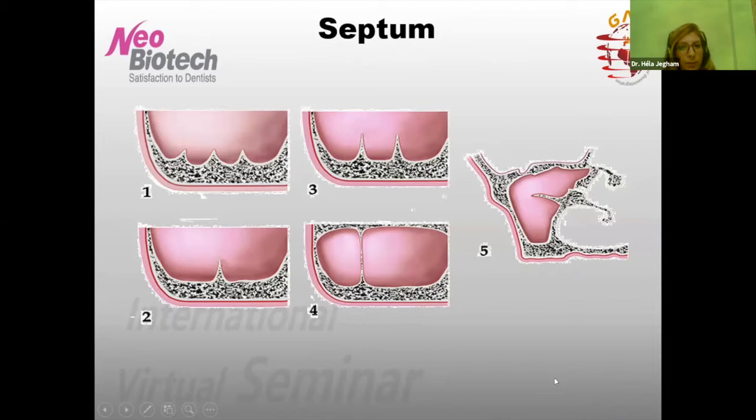Les septums sont aussi importants : ils peuvent se trouver à l'intérieur du sinus, être uniques ou multiples, verticaux ou horizontaux, et parcourir des trajets importants, aboutissant parfois à des sinus cloisonnés. La présence d'un septum augmente le risque de perforation de la membrane de plus de la moitié. Le positionnement de la fenêtre osseuse va donc dépendre de la présence de ces septums.